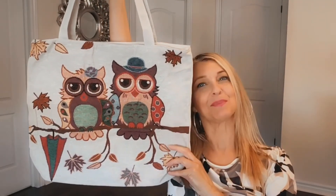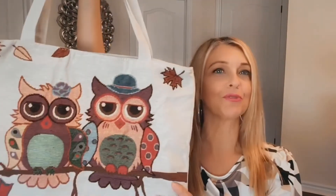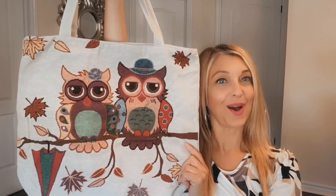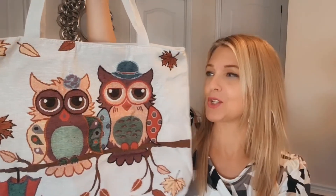The last thing I got at Dollarama — I bought this bag last year and they had them again this year. It has owls on it — isn't that so cute? I had to pick up another one because they're just adorable. They make you happy, and they're perfect for groceries, clothes, shoes, or whatever you need to carry. One side has the owl design and the other side is plain, and it has a zipper. I think it was maybe $2.50 or $3, but I'm not too sure.